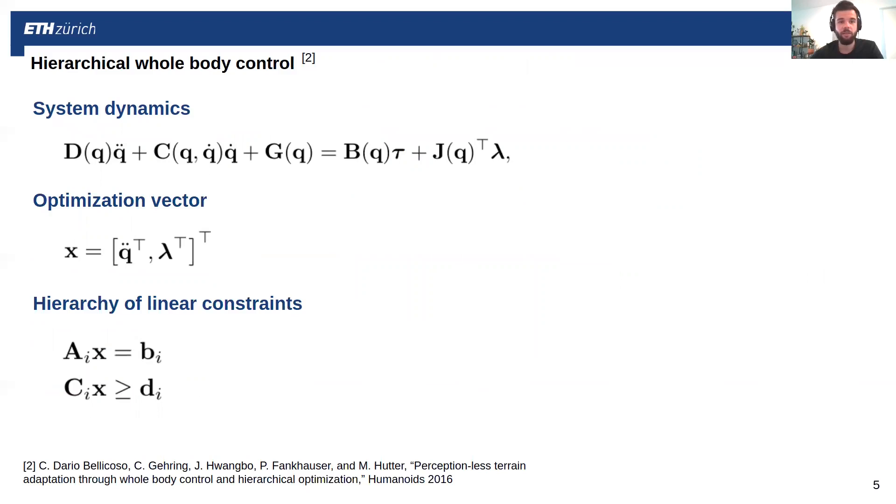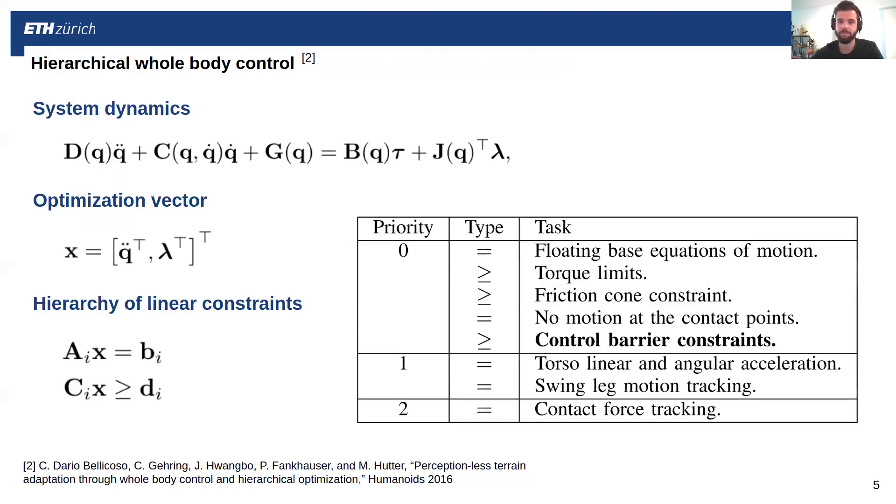Moving on, we have the hierarchical whole body controller, which considers the full nonlinear dynamics of the robot and creates an optimization over generalized accelerations and contact forces. We are able to impose a hierarchy of tasks specified through equality and inequality constraints. At the highest priority are all the constraints that encode physics, and to that set we also add the control barrier constraints introduced later. Below that, we have tracking constraints for the desired reference for the torso and the swing legs. At the lowest priority, we have contact force tracking, which regulates the internal forces between the feet.